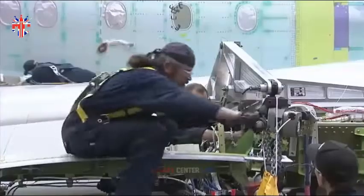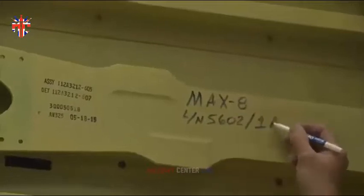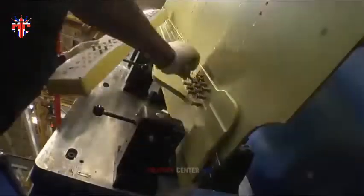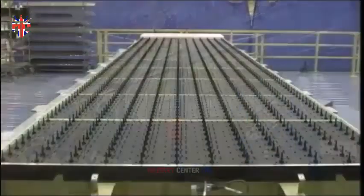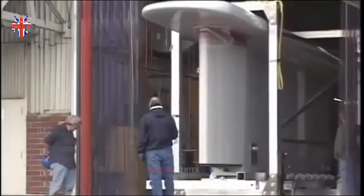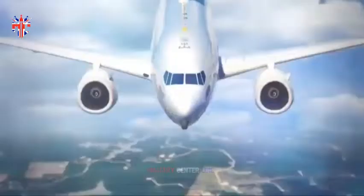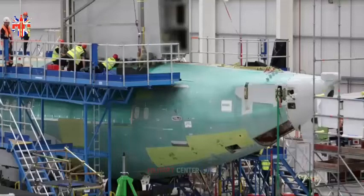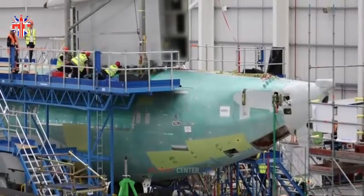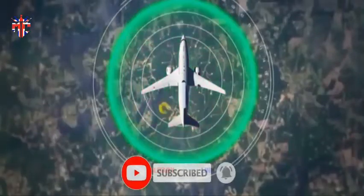The changes being made to transform this aircraft into an advanced airborne early warning and command system are extensive. The most obvious and significant is the installation of the MESA radar antenna, which allows the E-7A Wedgetail to monitor large volumes of airspace 360 degrees around. This installation is a tangible demonstration of the progress being made toward Wedgetail entering RAF frontline service.